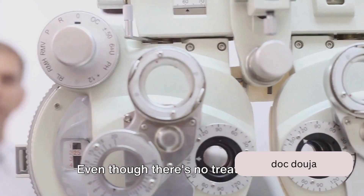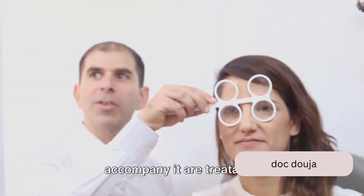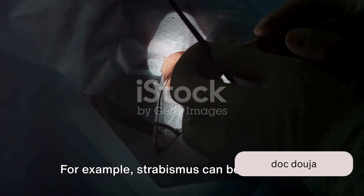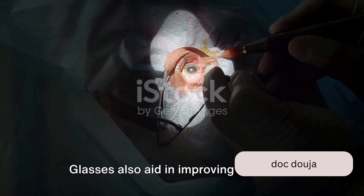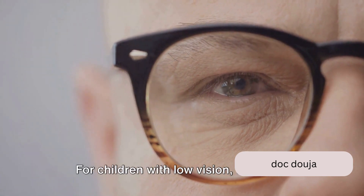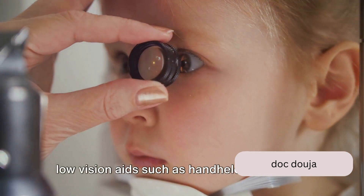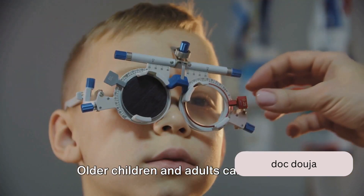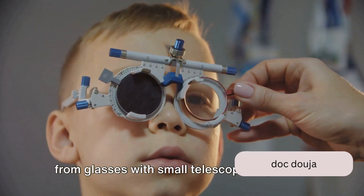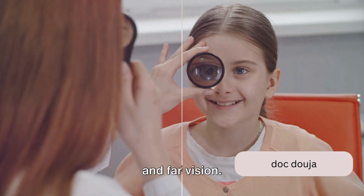Even though there's no treatment for albinism itself, the conditions that often accompany it are treatable. For example, strabismus can be addressed with glasses or even surgery. Glasses also aid in improving vision and reducing light sensitivity. For children with low vision, there are low vision aids such as handheld magnifiers. Older children and adults can benefit from glasses with small telescopes attached, which can assist with both near and far vision.